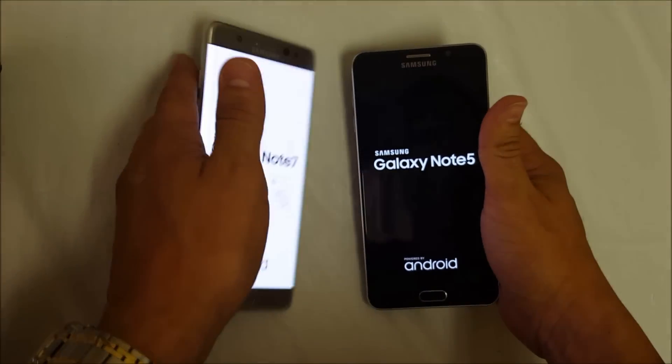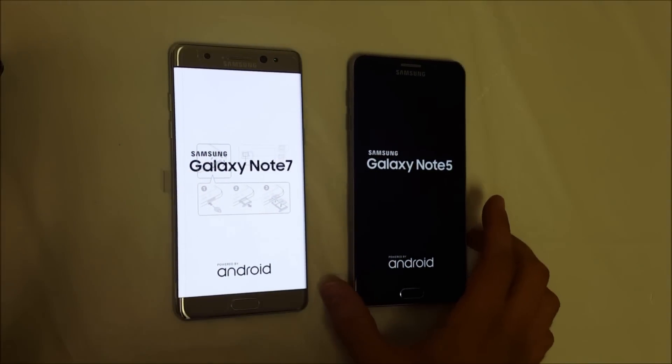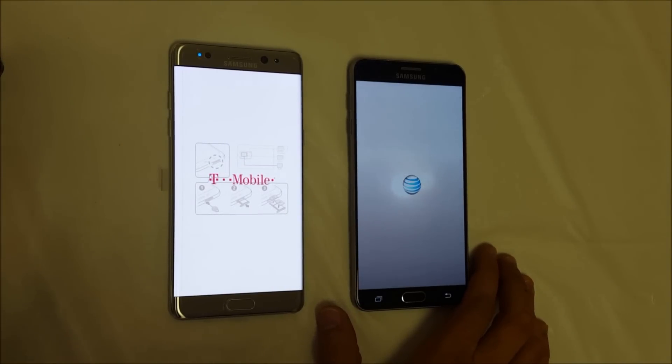It looks like the Note 7 booted up the Samsung logo a little bit faster, and it is booting the Samsung animated logo as well. Now let's see which one gets to the main screen the fastest.